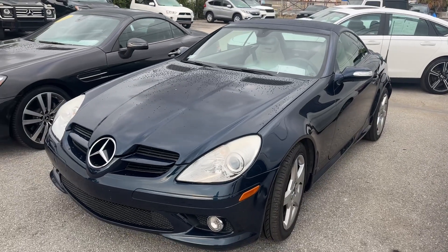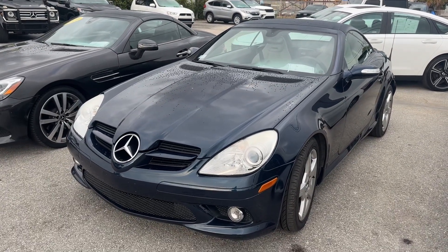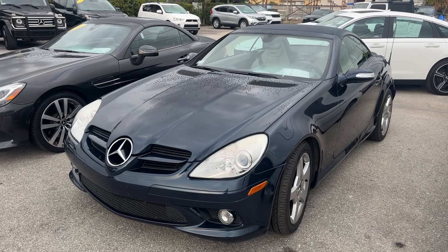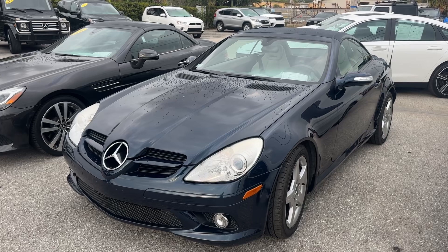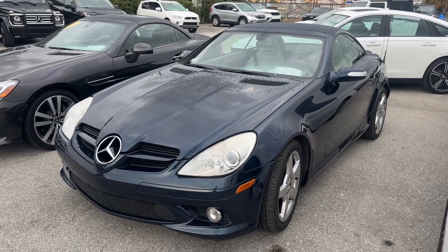Remember — no dealer fee, no-haggle pricing, no commission salespeople. If you like a car and want to buy it, it's usually a 30-to-45-minute process. We can ship them all over the country. Appreciate you checking us out — we have a free Carfax at our website, classiccarsatpalmbeach.com. Thank you.